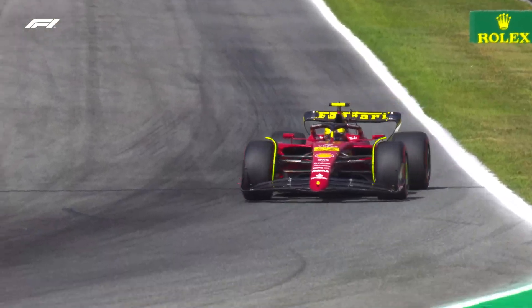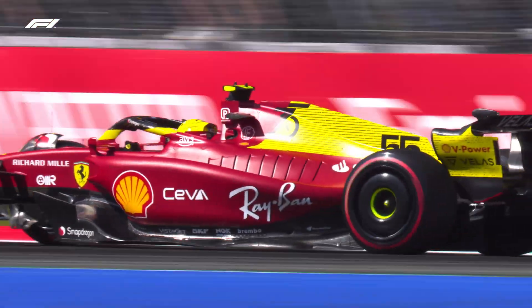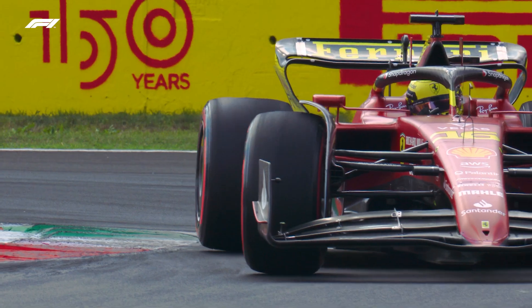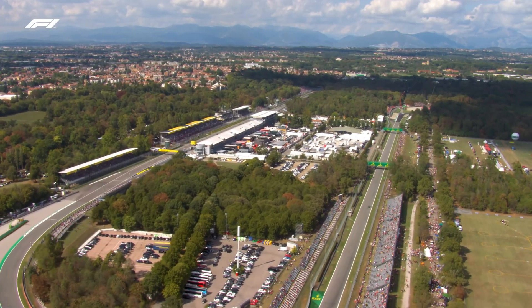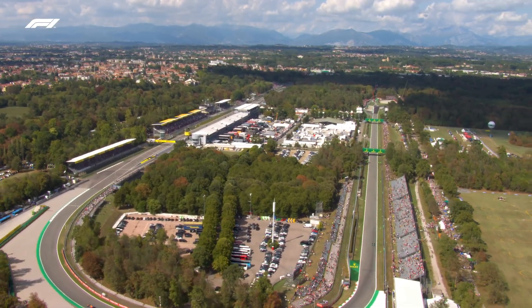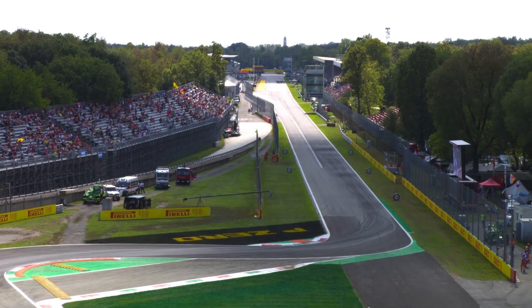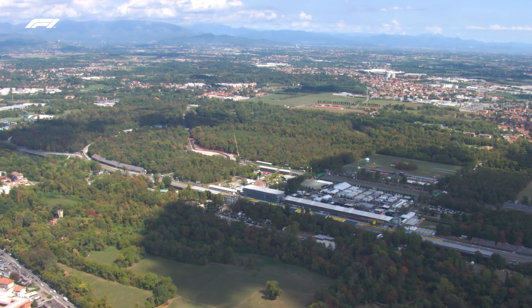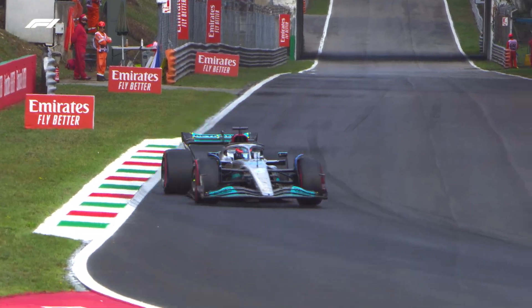Their usual scarlet chassis emblazoned with a generous splash of yellow, and both drivers wearing bright canary-coloured overalls and helmets. This year also marks Monza's centenary — the famous circuit opened in 1922, with the second ever Italian Grand Prix held here in September of that year.